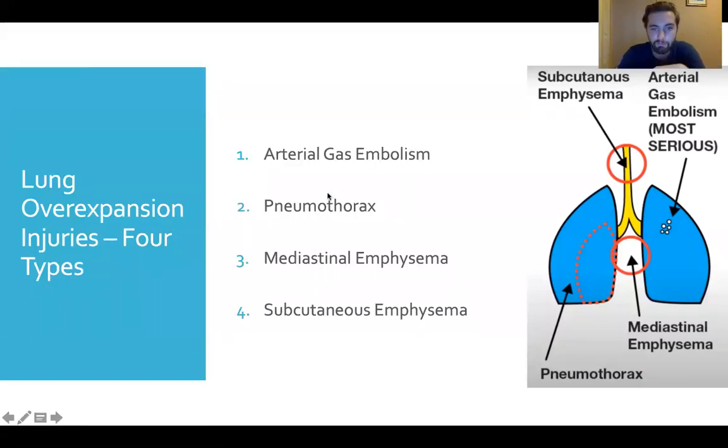The second most severe is a pneumothorax, better known as a collapsed lung. When air expands and needs somewhere to go, it bursts out of the lung — not like a balloon exploding, but more of a collapse. The lung peels off from the inside of the chest cavity and flops around like a deflated balloon in there.